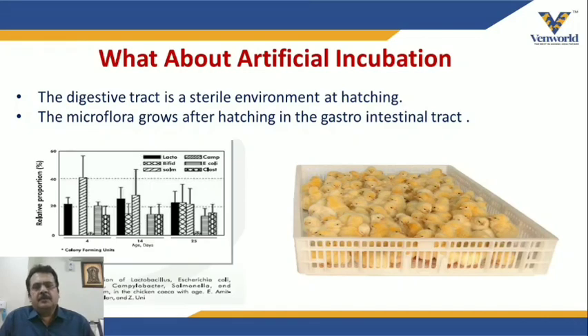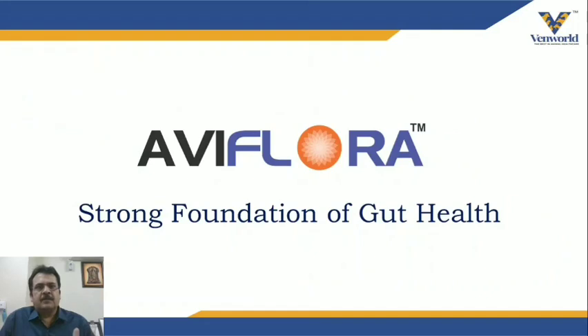What about artificial incubation? Our hatcheries are almost sterile — there is no infection load or pathogenic load under normal conditions. So there is no exposure of positive microflora to these chicks. In this sterile environment, the gut flora that needs to develop in the chick's body simply does not happen.